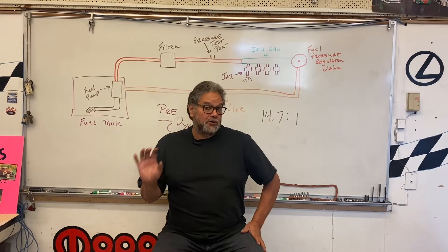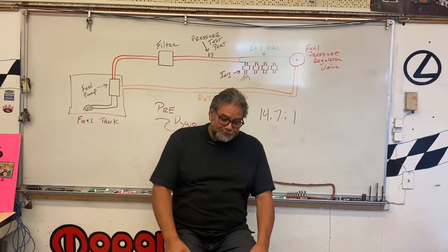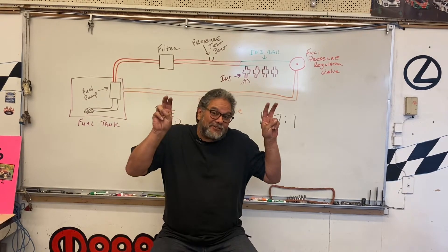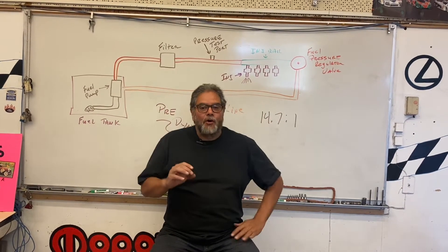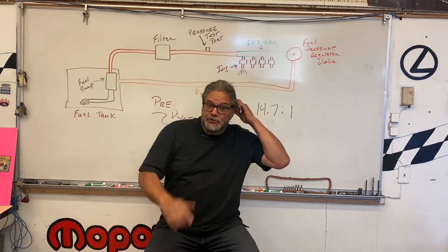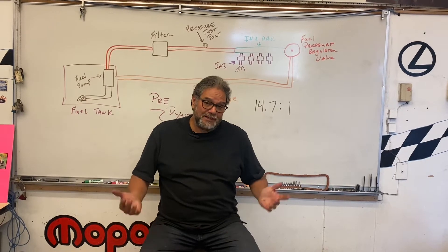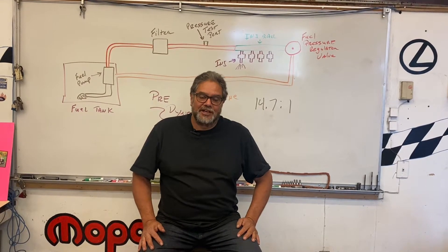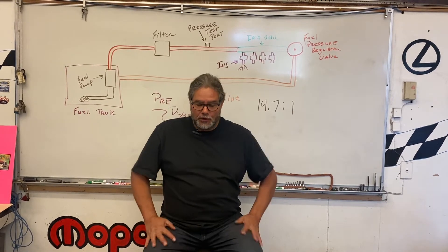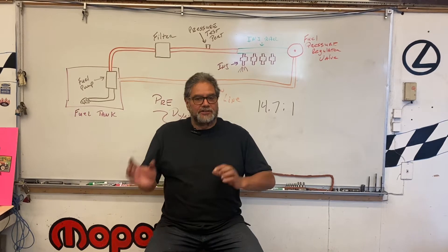Before I can tell you how to prep your car for the dyno, let's find out why we go to the dyno in the first place. We want to squeeze out every bit of legal horsepower that we can out of our spec Miatas, or maybe even your street car. A Miata doesn't put out a lot of power — the average Miata is probably 110 to 115 horsepower, maybe 95 foot-pounds of torque. So we have to understand some things before we go to the dyno.